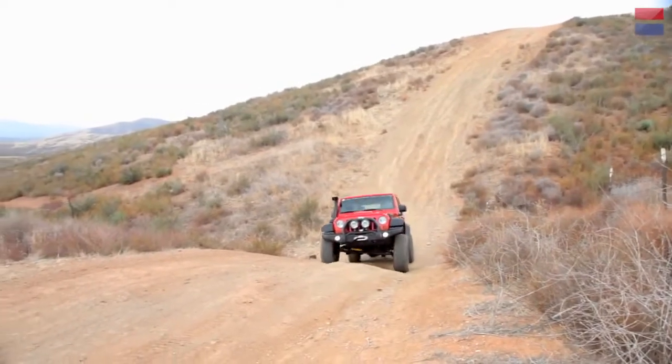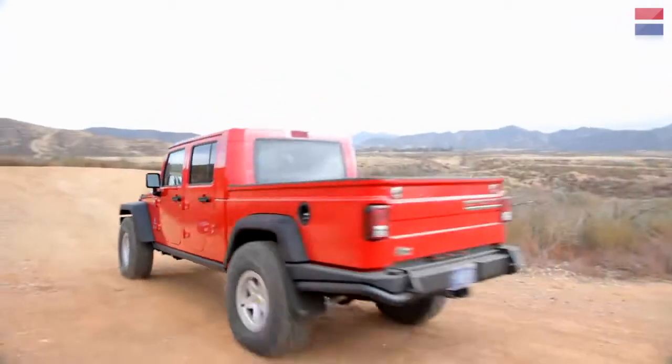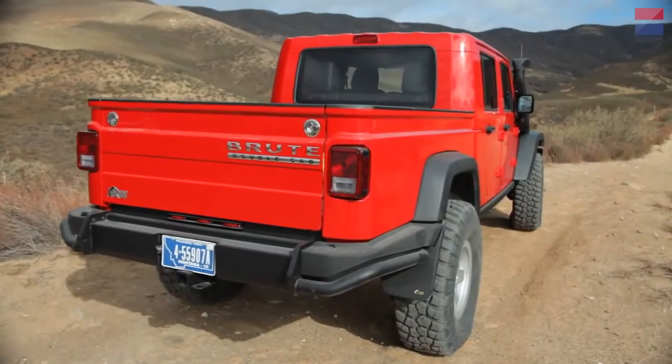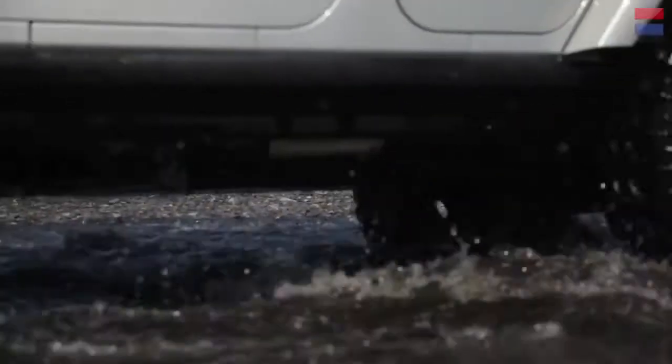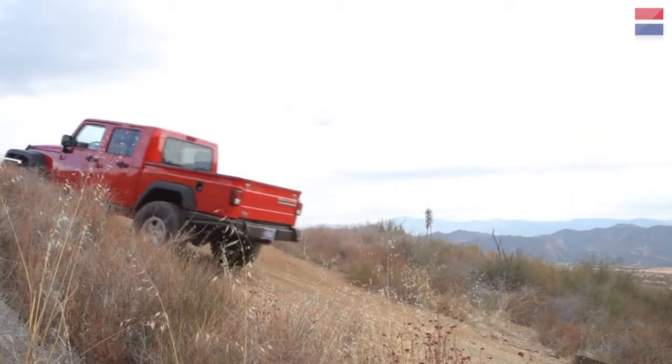The surprising thing about the Brute isn't just how comfortable it is while crawling over seriously severe terrain, but how such a long vehicle with a relatively low center of gravity is capable of clearing extreme approach and departure angles without scraping.